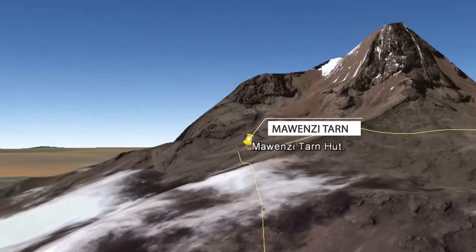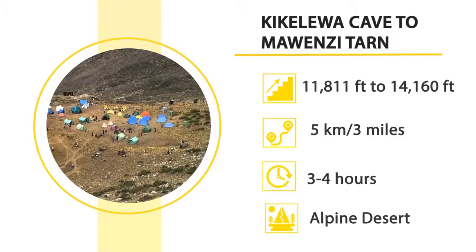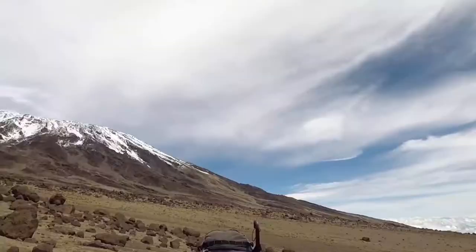Leaving Kikilewa Cave, the further hike takes you to the next stopover at Mawenzi Tarn Hut, placed at 4,315 meters high. The journey begins at Kikilewa Cave at 11,811 feet and ends at Mawenzi Tarn at 14,160 feet. The distance can be covered in three to four hours.